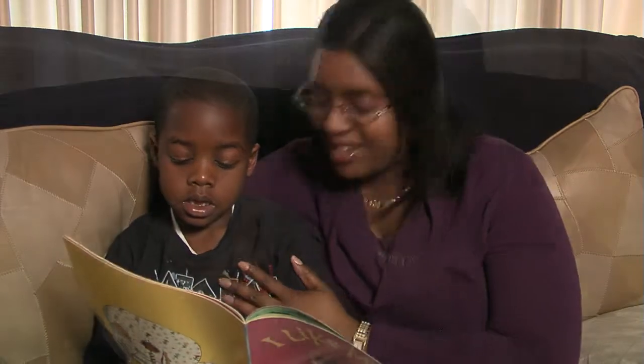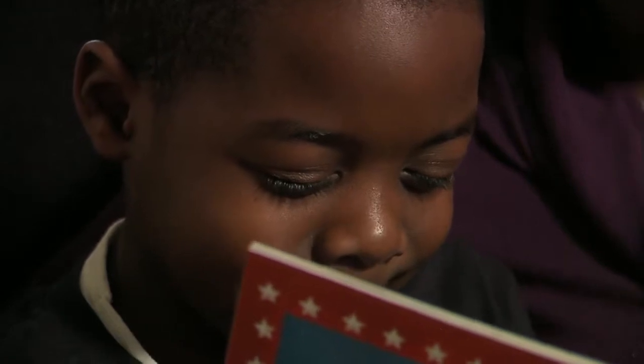The little billy goat might sound light and quick — trip, trap, trip, trap — as he walks over the bridge. However, the big billy goat might sound slower and heavier — trip, trap, trip, trap — as he crosses the bridge. If you want to make it even more engaging, use different voices for each of the characters.